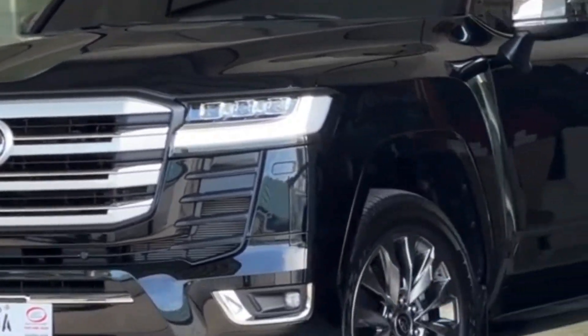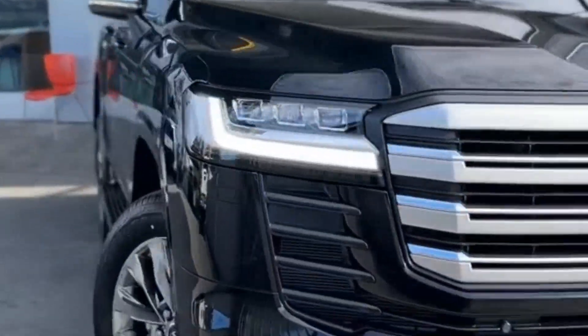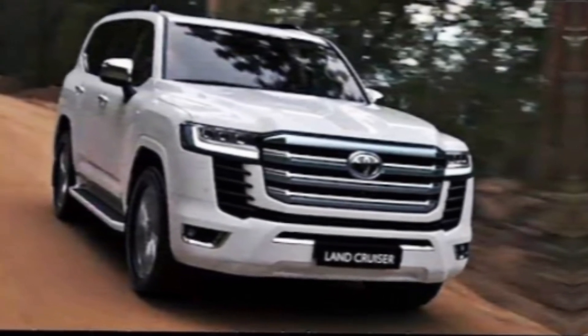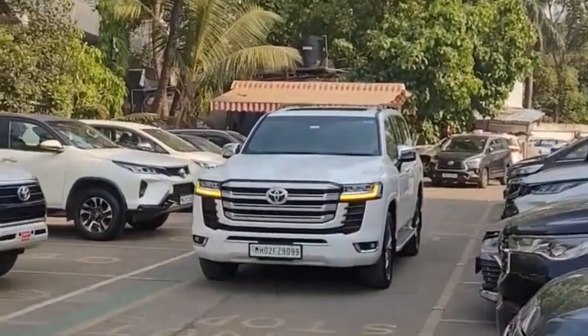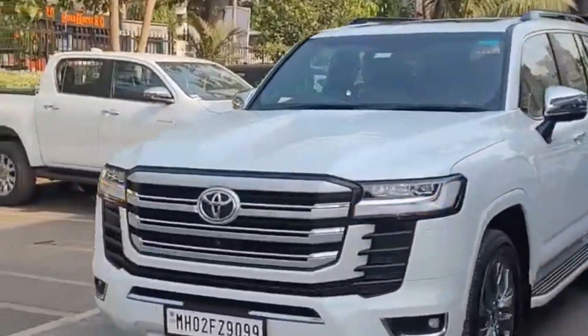So there you have it — a look at the all-new Toyota Land Cruiser LC300 VXR 2024. If you're looking for a luxurious and capable SUV that can take you anywhere you want to go, the LC300 VXR is a great option. Thanks for watching — don't forget to like and subscribe for more car reviews, and if you have any questions about the Toyota Land Cruiser LC300 VXR, leave a comment below.